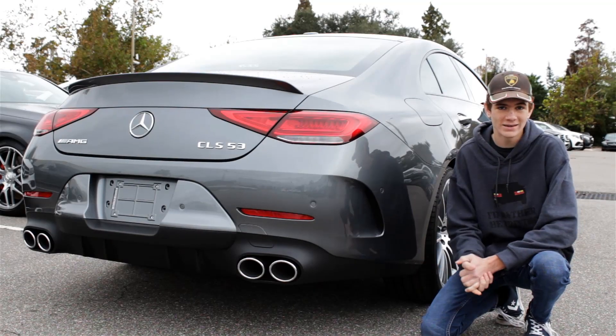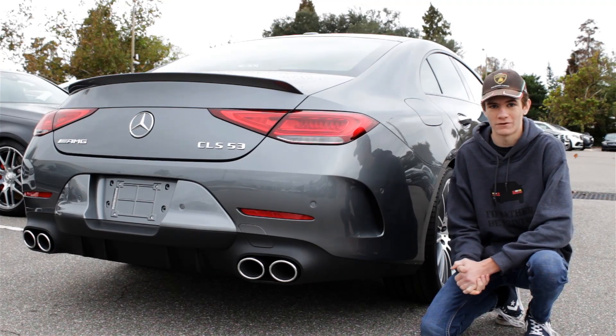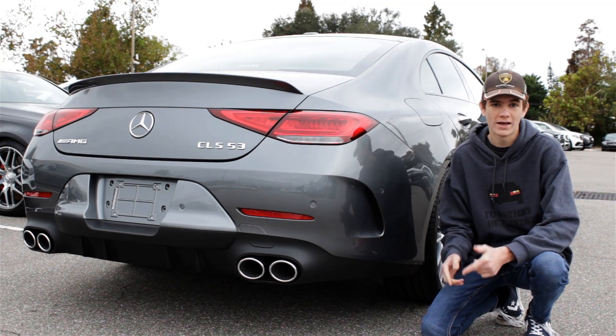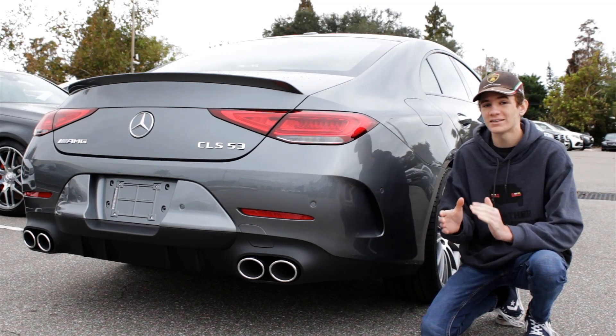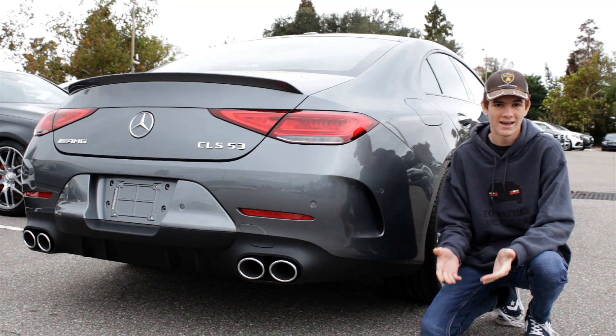Alright guys, there you have my full in-depth review of the 2019 Mercedes AMG CLS 53. If you enjoyed the video, make sure to leave it a thumbs up, comment your thoughts down below, and check out my channel because I've got a ton of exotic supercar and hypercar reviews up. Go ahead and subscribe — thanks for watching.